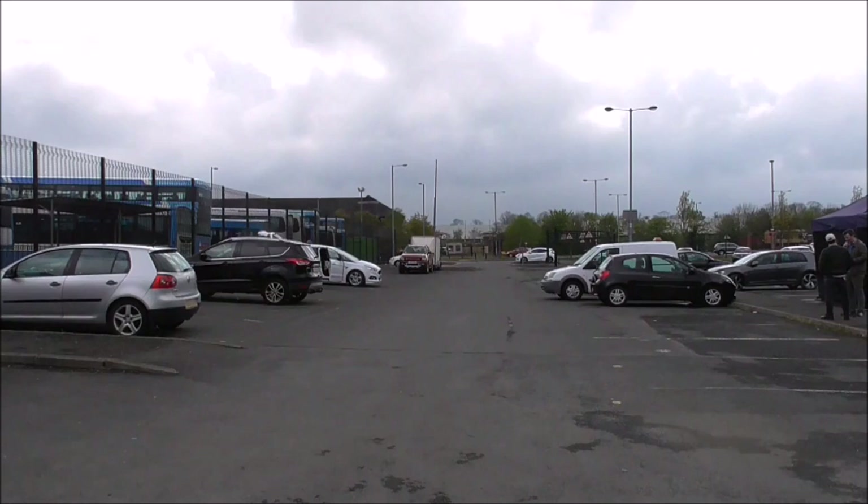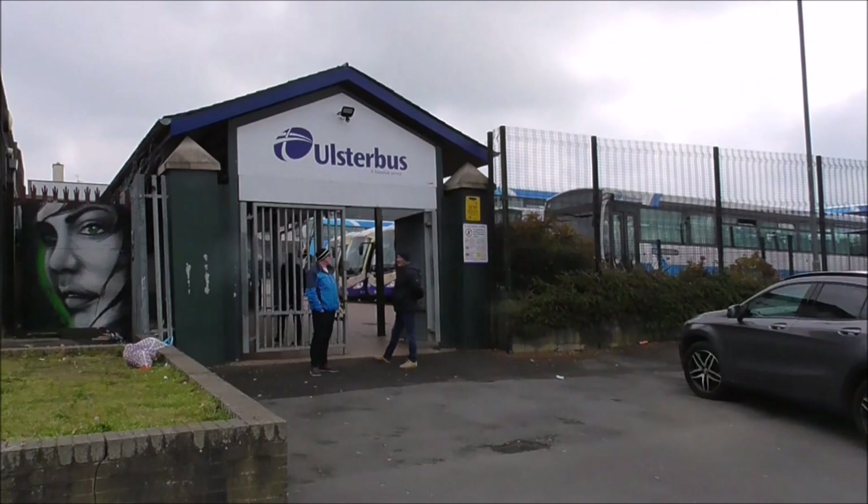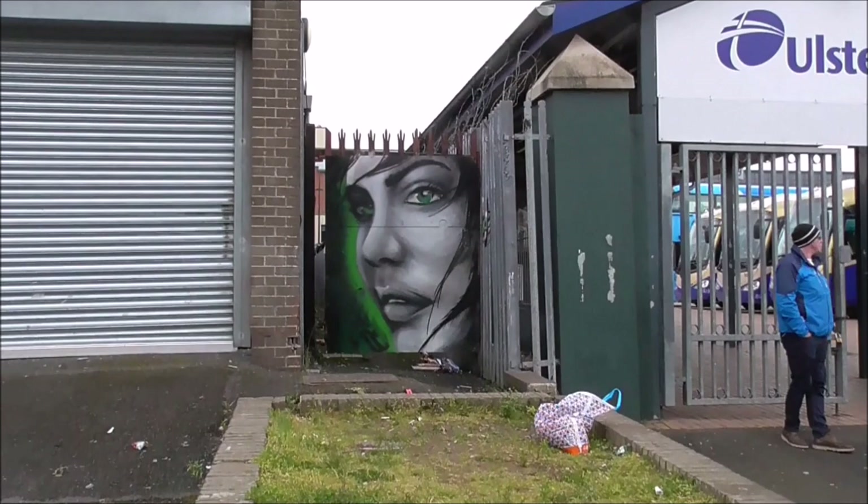I've come across street art in the strangest places. This is the Ulster Bus Depot at Downpatrick. There's a nice wee piece here, sandwiched in. And there is a tag name on it, which I can't just make out. Lovely. Thank you very much.